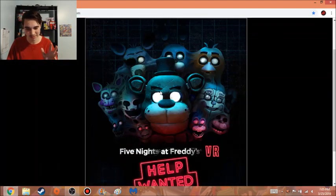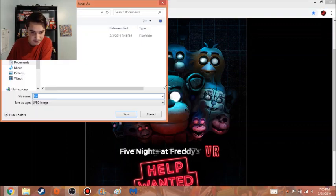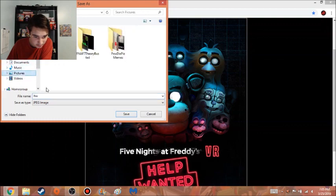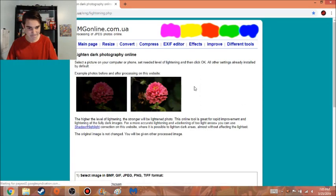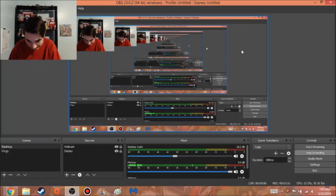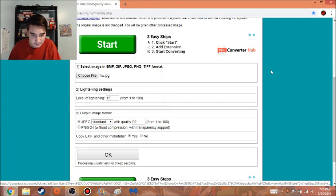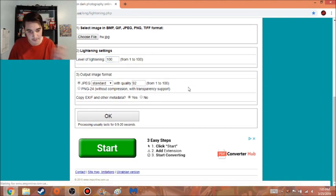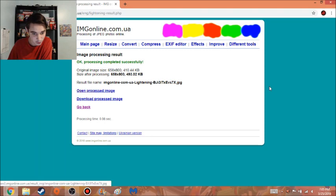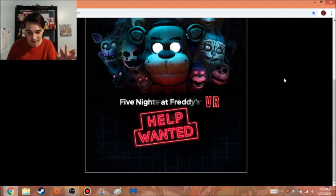It doesn't look like there's anything new, but let me quickly save the image and brighten it up. Let's head over to this handy dandy brightening website — okay, pretty good. Let's open it up and see if there's anything. It doesn't look like it — it just looks like it's the gang. So neat, there's nothing new hidden.